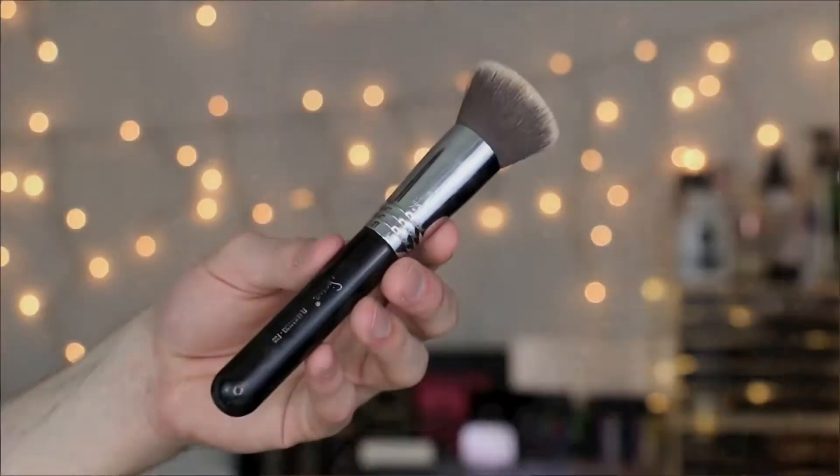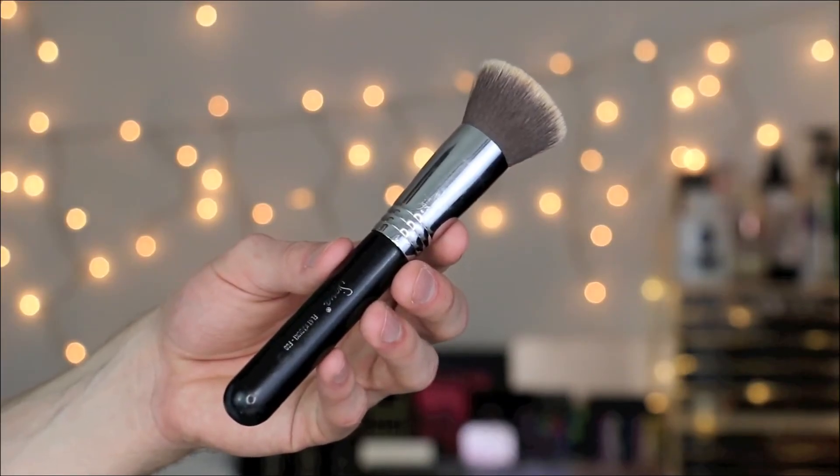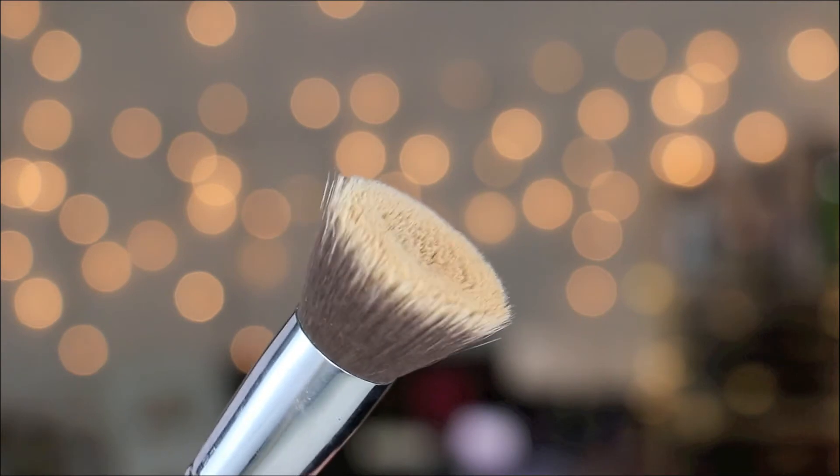Speaking of brushes, my all-time hands-down favorite foundation brush is still the Sigma F80. For a while I was using the Tarte Kabuki brush and I love that brush for foundation too, but I prefer this one because it's a lot smaller. The Tarte one kind of blends my foundation around making it more of a light to sheer coverage. But when you use this brush, I feel like it keeps all your pigment where you put it and does a really good job blending while keeping the coverage. This is probably one of the first brushes I bought online a couple years ago when I started doing makeup and I still use it to this day.